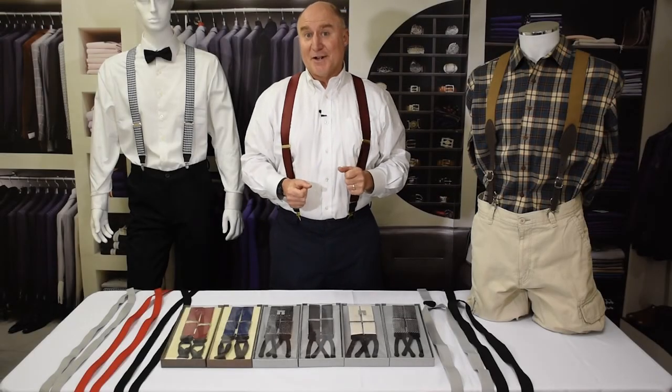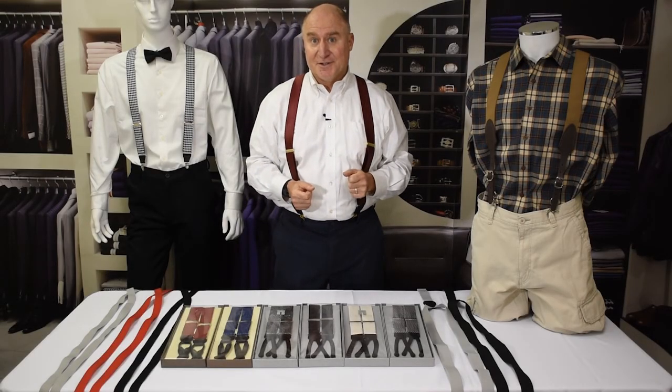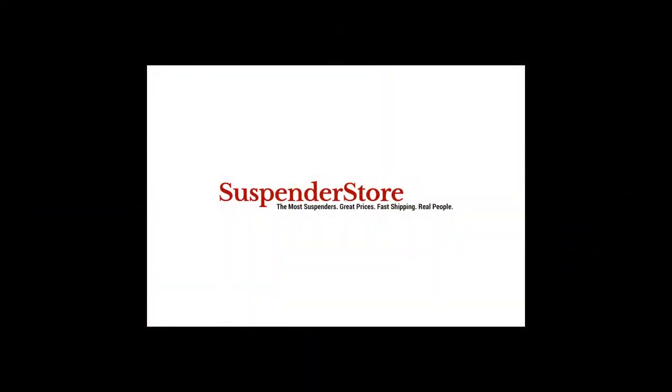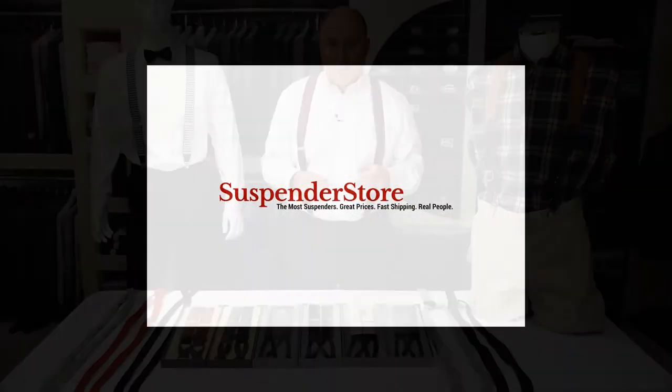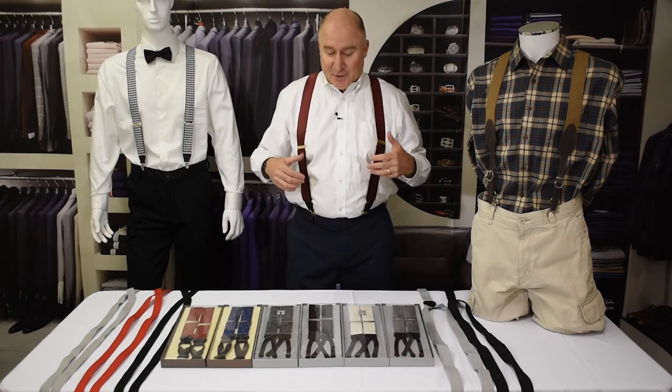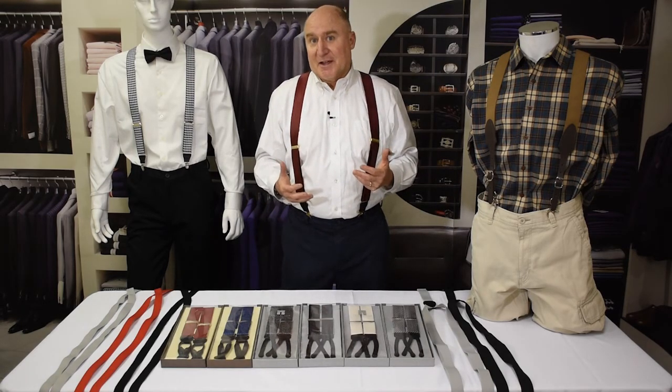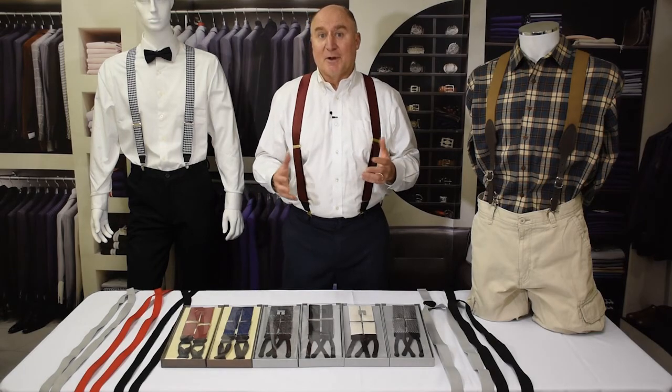Hi, this is Dave with SuspenderStore.com in another one of our continuing series of videos all about suspenders. Today we're going to talk about wedding suspenders. Suspenders look great at weddings — they really set the grooms and the groomsmen off. They make everybody look special and let everybody know that this is really a special occasion.